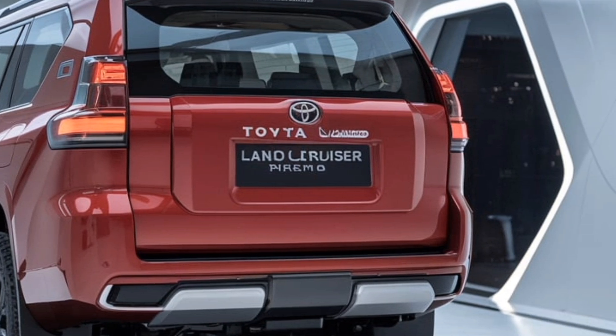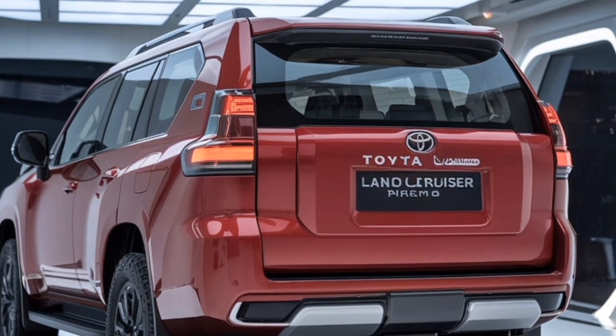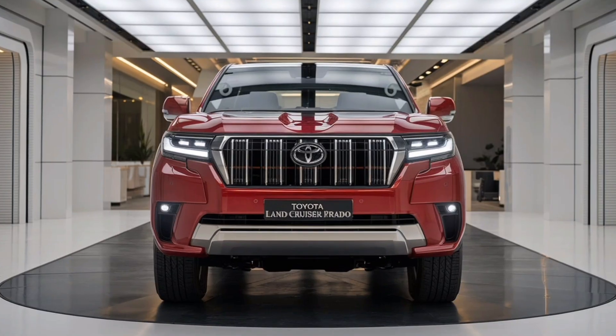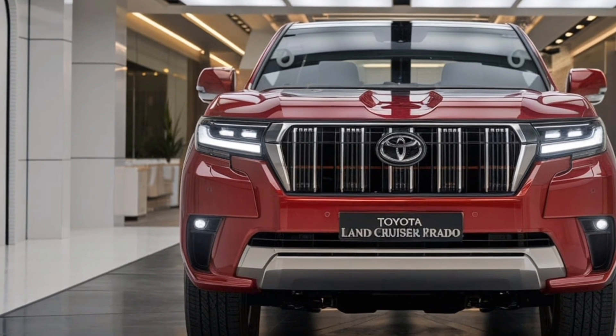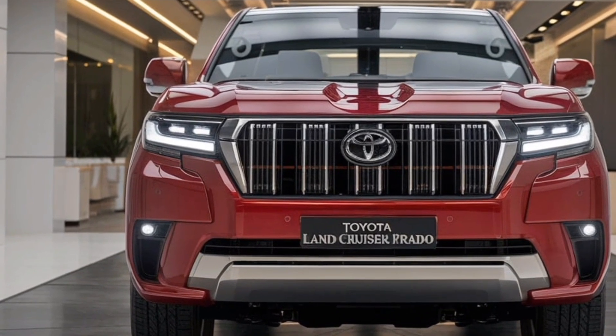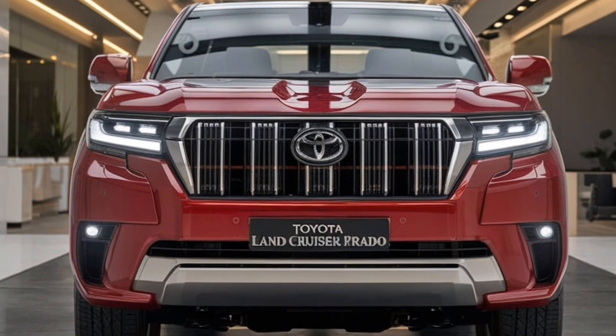Overall, the exterior of the 2025 Toyota Land Cruiser Prado perfectly balances ruggedness with elegance. It reflects decades of Toyota's legacy in producing capable off-roaders, while incorporating sleek, modern touches that appeal to today's drivers. Whether on city streets or off-road adventures, the Prado's exterior ensures it remains a head-turner.